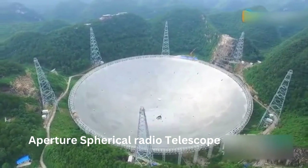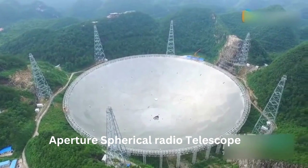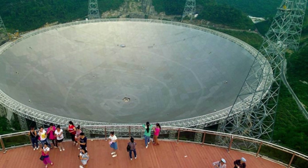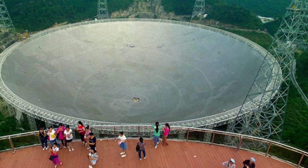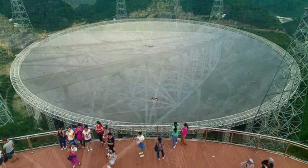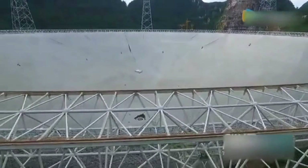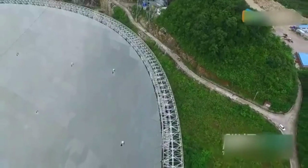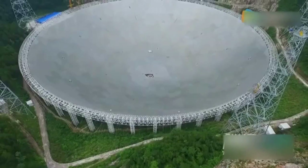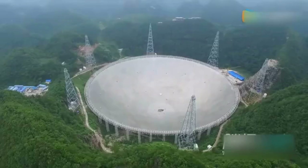Number 4: The Five-hundred-meter Aperture Spherical Radio Telescope (FAST). FAST is the world's largest single-dish radio telescope and one of the most complex machines ever built by humans. Located in the Dawodang Depression in Guizhou Province, China, construction began in 2011 and was completed in September 2016 — a process of approximately five years that involved building a 500-meter diameter dish, installing hundreds of support towers, and constructing a control center. At 500 meters in diameter, it is more than twice the size of the former second-largest radio telescope, the Arecibo Observatory in Puerto Rico, which was recently decommissioned.